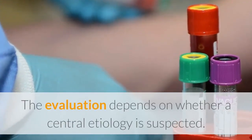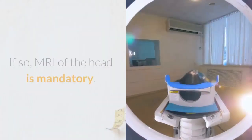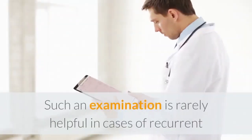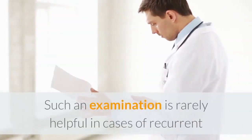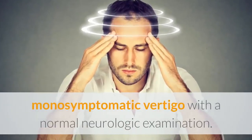The evaluation depends on whether a central etiology is suspected. If so, MRI of the head is mandatory. Such an examination is rarely helpful in cases of recurrent monosymptomatic vertigo with a normal neurologic examination.